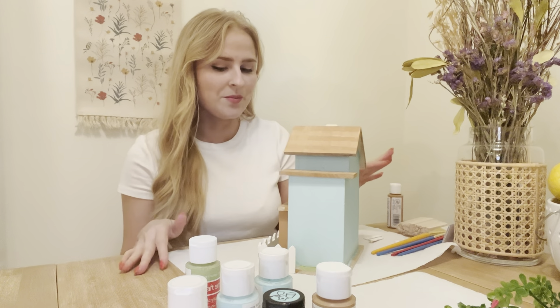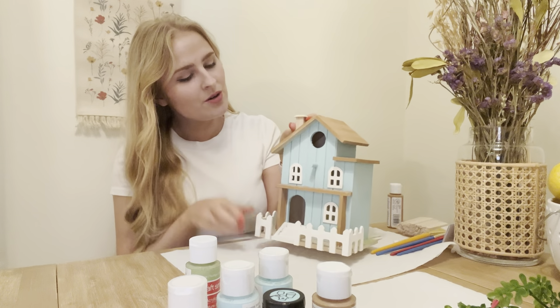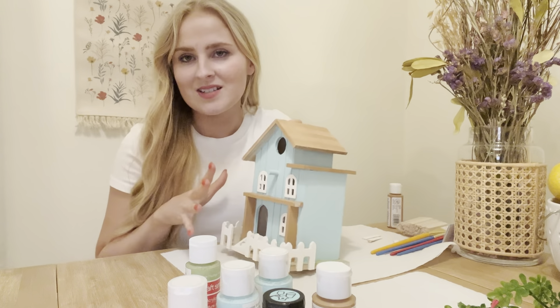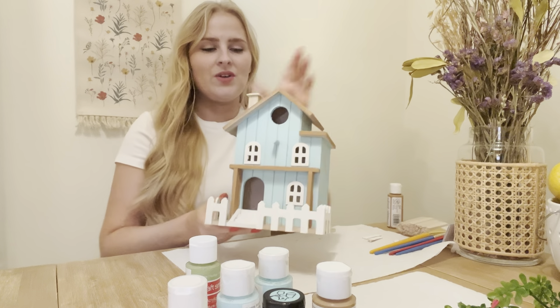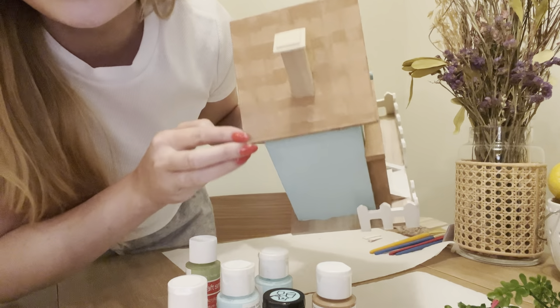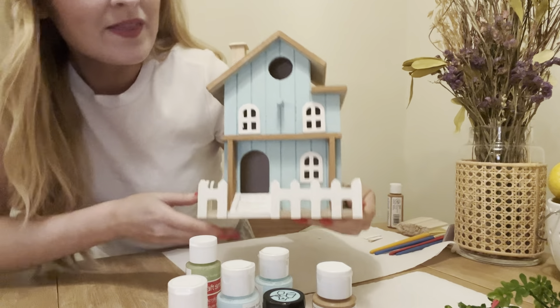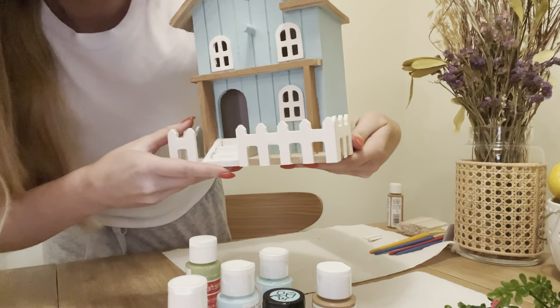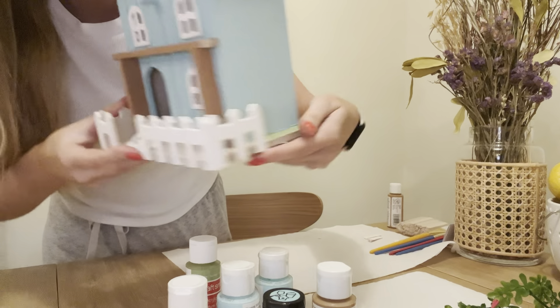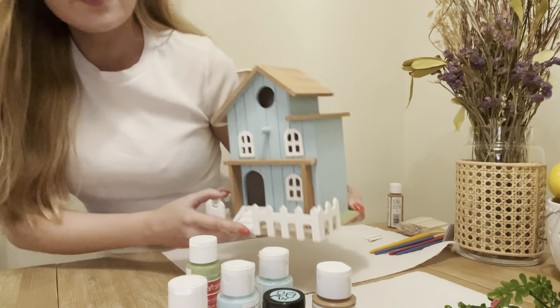So obviously some time has passed. It's taking a little bit longer than I thought. I had to do multiple coats on the blue and on the roof. I can't decide if the roof is a fail or not, but I tried to make it look like shingles up there - I think it's kind of cute. And then I need to do another coat on the steps.